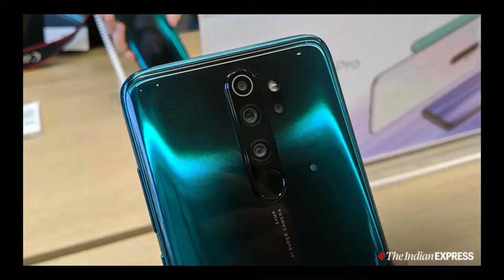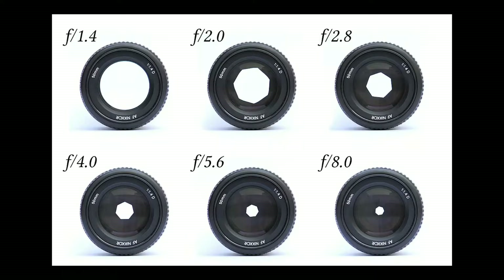The Redmi Note 8 Pro rear camera setup includes an 8MP and 2MP depth sensor. It also has a 64MP main camera and an ultra-wide angle lens, plus a 2MP plus 2MP depth sensor. There is a large difference in the camera setups, but they share similar apertures of F2.0, F2.1, and F1.8.